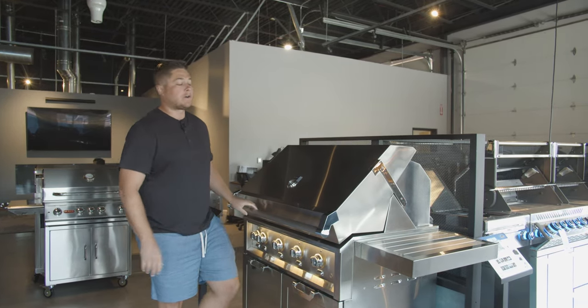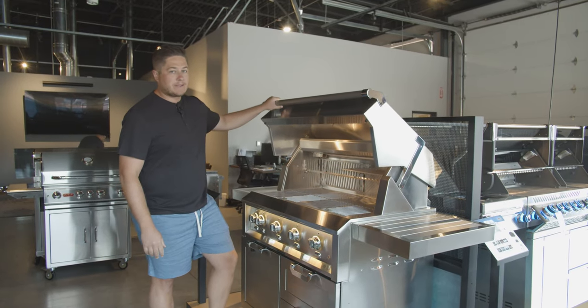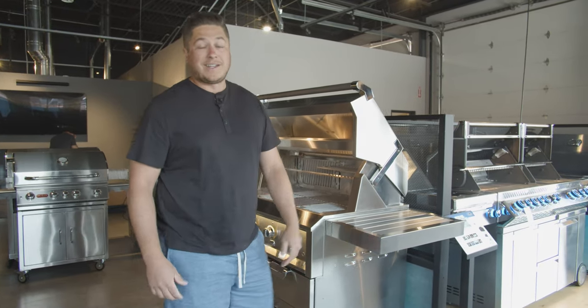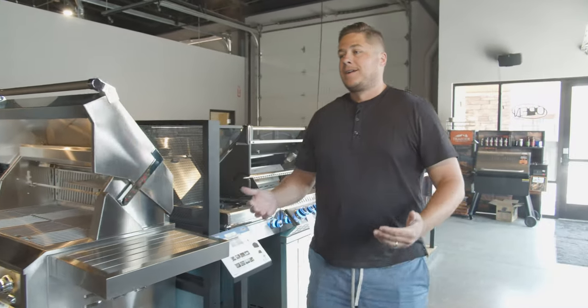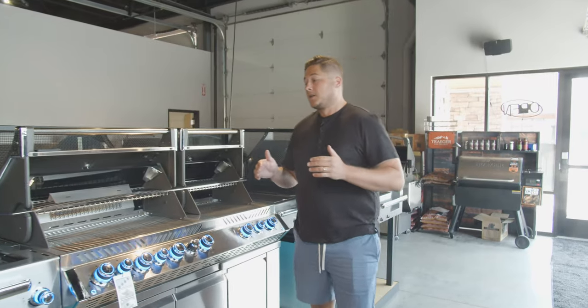Maybe you've done the hardest part — you've gotten yourself a shiny new expensive gas grill. The question is, what the heck do you do with it? Now that you have this shiny new grill that you spent all this money on, now comes the hard part: figuring out how to use the thing.